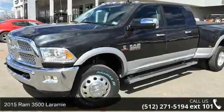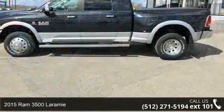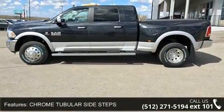Imagine yourself in this 2015 Ram 3500 Laramie. If you are looking for a first-rate auto, this one could be yours today. Enjoy these notable features: